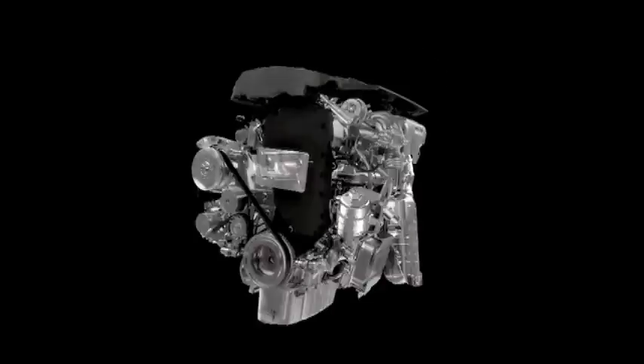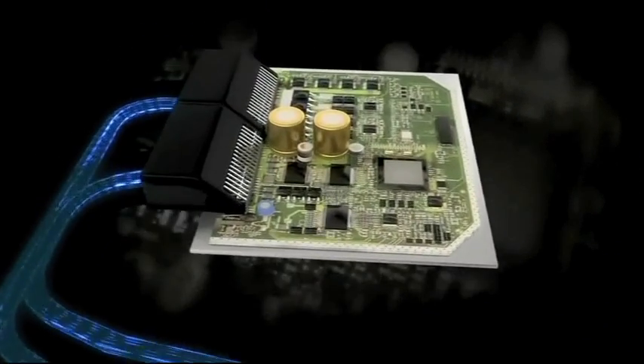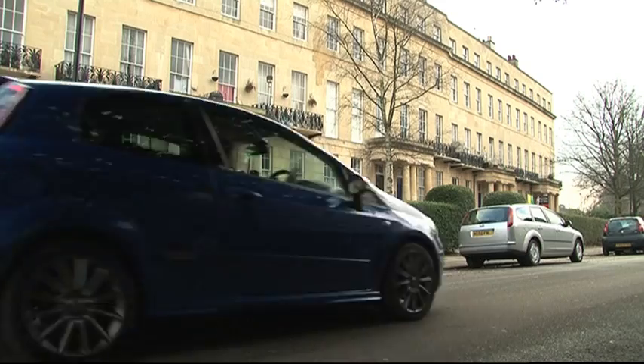Multi-air is the Fiat Group's high-tech petrol engine. Instead of allowing air in through a valve controlled by the camshaft, the system takes in air electronically, controlling the flow better and saving energy usually used up in rotating the cams. Ultimately it's a process of getting more power from less fuel. Fiat claims 10% more power, 10% less fuel, and CO2 emissions cut by 10%. Fiat is so proud of its multi-air technology that it's put a patent on it.